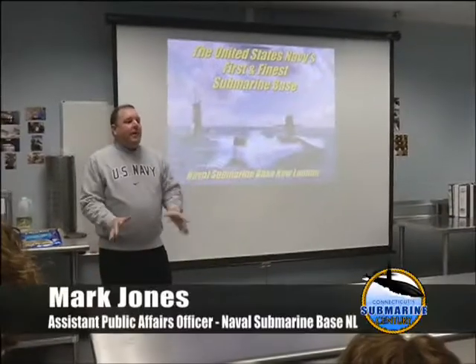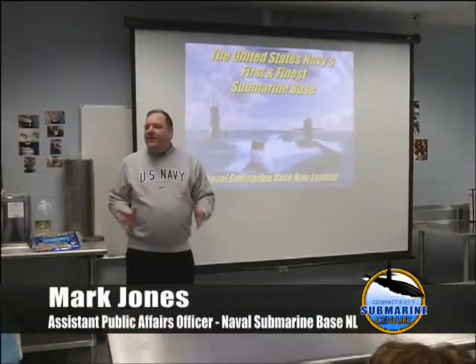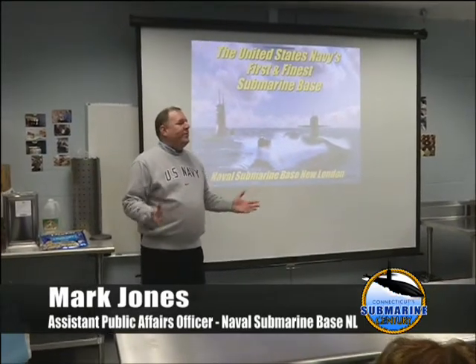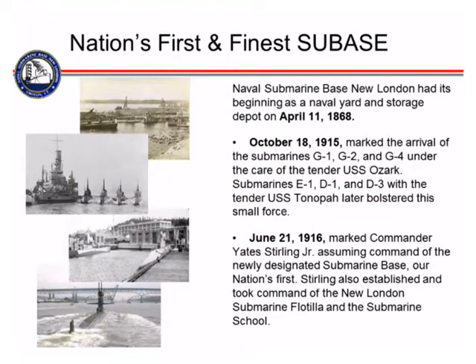I'm going to tell you a little bit about the history of the base because this is pretty neat. If you weren't riding in my van, I'm not sure if Mr. Denning told you, but we're celebrating the 100th birthday of the base. And it's a pretty big event. So you can hit me on my first slide there.